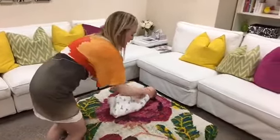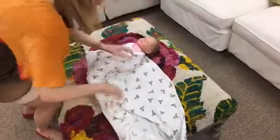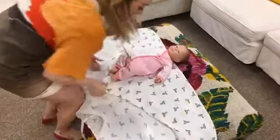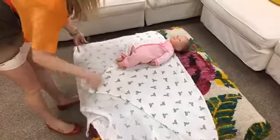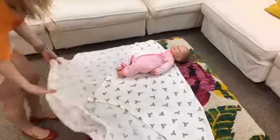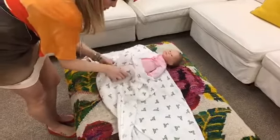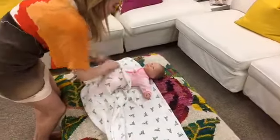The next swaddle we're going to do is the Moms on Call swaddle, which is very similar but different from the one we just did. You're going to have the same setup — a nice big swaddle, folding it down, and moving baby slightly to the left. Instead of going straight to the Down part, they bring the bottom part of the swaddle up first, leaving a little bit of room for baby's legs, giving baby plenty of room for their hips, and tucking the material under baby's hips.